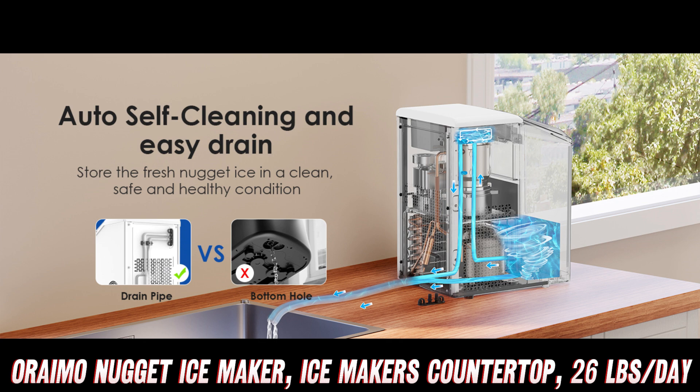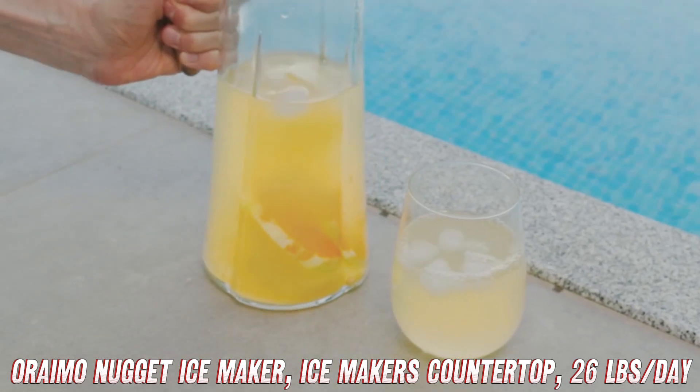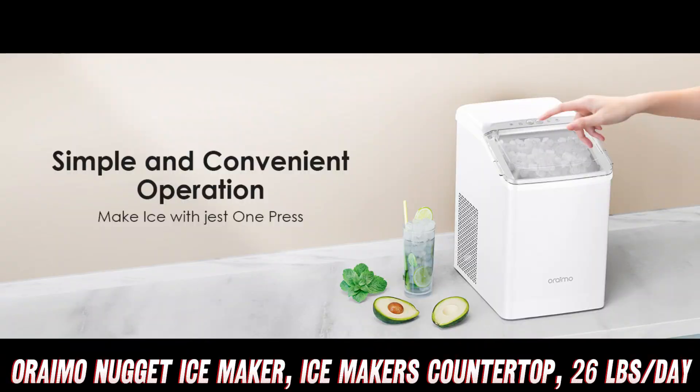Have you ever craved that perfect pebble ice for your drinks? Well, this machine has you covered, producing up to 26 pounds of tooth-friendly nugget ice per day. It's like having your own personal ice factory.